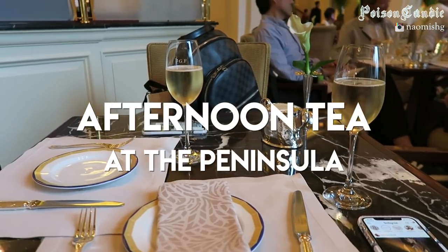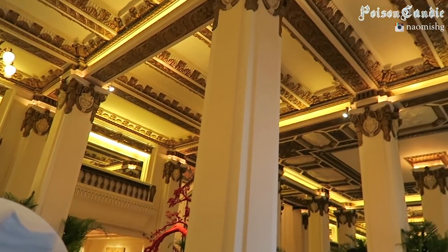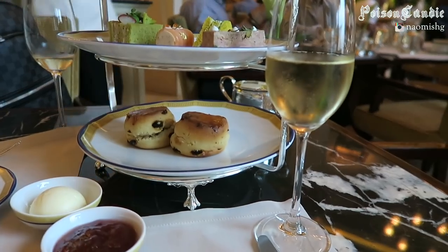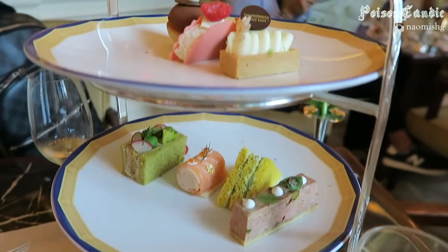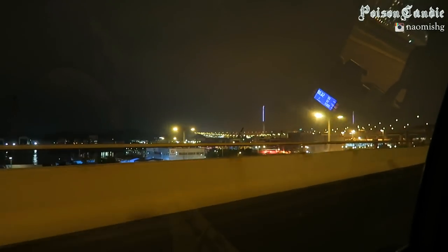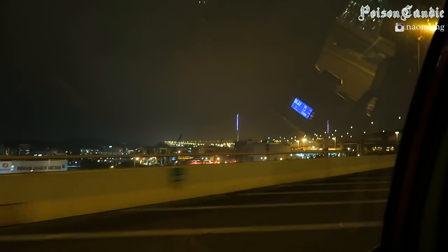Then we just went for afternoon tea at the Peninsula — it was nice to just chill before our flight. That concludes my Hong Kong and Macau trip! It was so nice to show my boyfriend around and I had so much fun. I hope you guys enjoyed this vlog — please like the video if you enjoyed it, let me know what you think, and I'll see you in my next video.